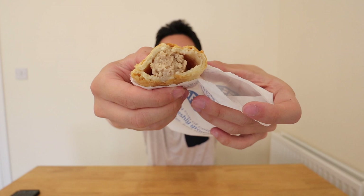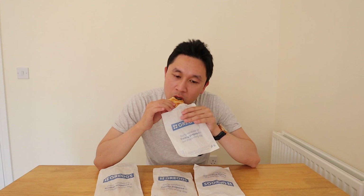You bite into it and get the lovely flaky pastry as with the other pasties, but on the inside you get the Greggs sausage which is really, really nice. It has a bit of meaty texture, it is moist as well, not too dry, a little bit salty, and it complements the pastry nicely.